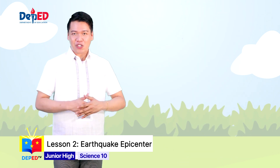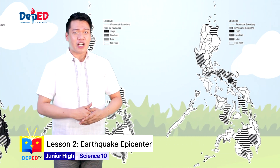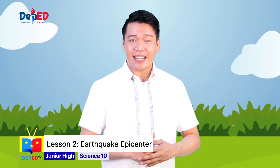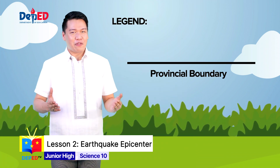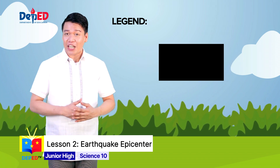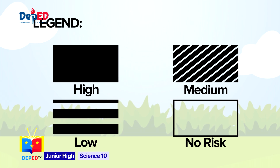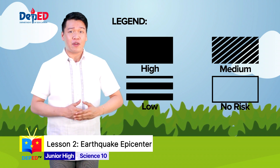Hazard maps that show geophysical hazards like earthquakes, volcanic eruptions, and tsunamis are also termed as geophysical hazard maps. It is important to take note and familiarize the legend found in each map. A line means the provincial boundary between two locations, and the risk of an area to a certain hazard or natural disaster is categorized into four: high, medium, low, and no risk. Take note of these legends as you explore the geophysical hazard maps.